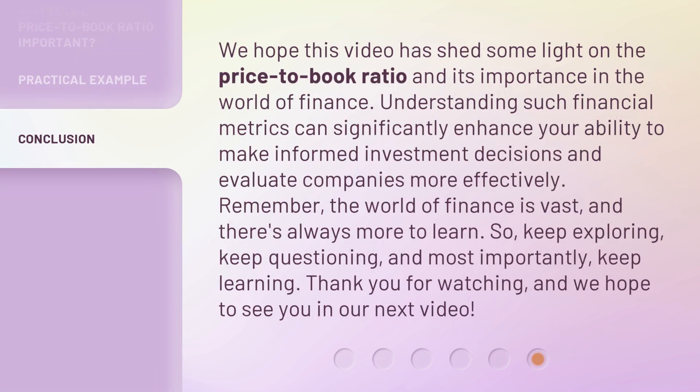We hope this video has shed some light on the Price-to-Book Ratio and its importance in the world of finance. Understanding such financial metrics can significantly enhance your ability to make informed investment decisions and evaluate companies more effectively. Remember, the world of finance is vast, and there's always more to learn. So keep exploring, keep questioning, and most importantly, keep learning. Thank you for watching, and we hope to see you in our next video.